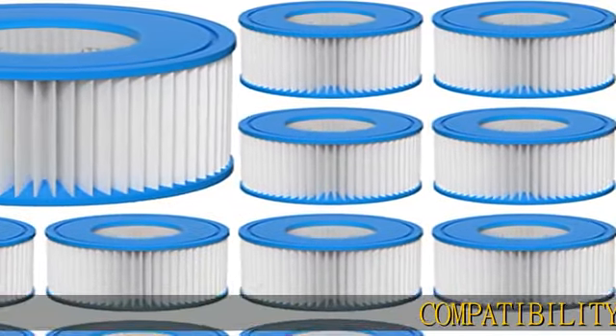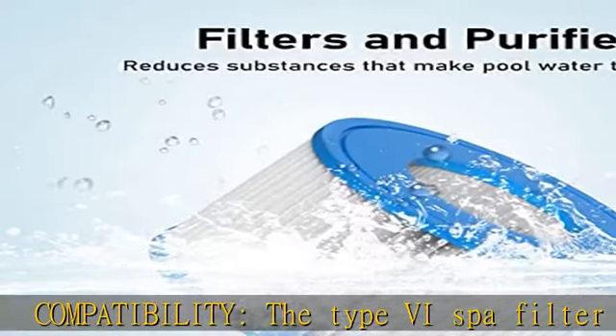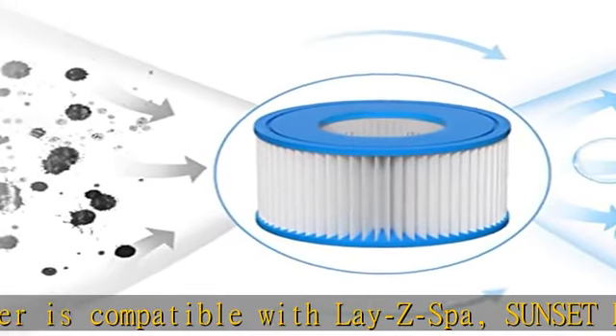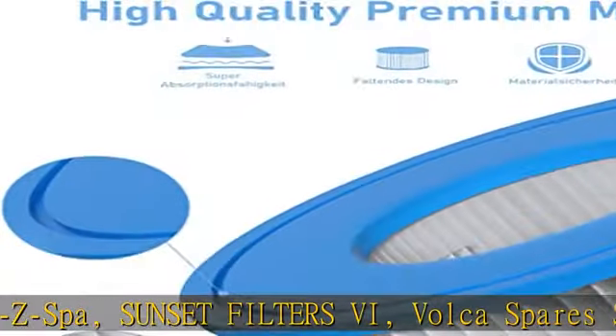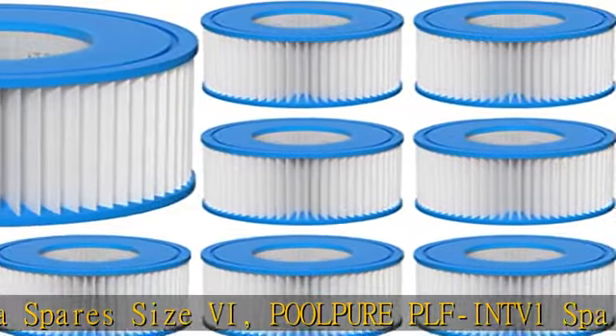Compatibility: the type 6 spa filter is compatible with Lazy Spa, Sunset Filters 6, Valka Spare Size 6, Pool Pure PLFINT V1 Spa Filter, and Coleman Saluspa 90352E, 58323E, 58323 Filter Pump.